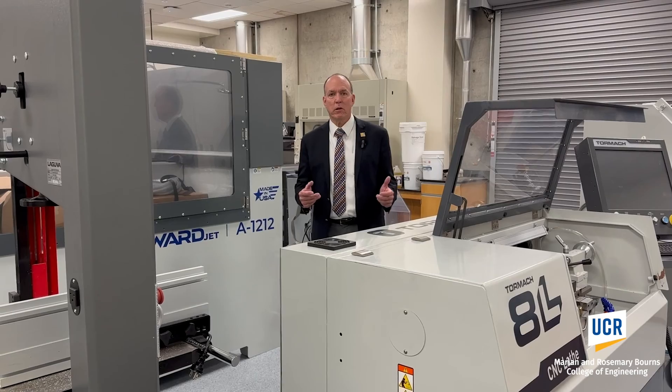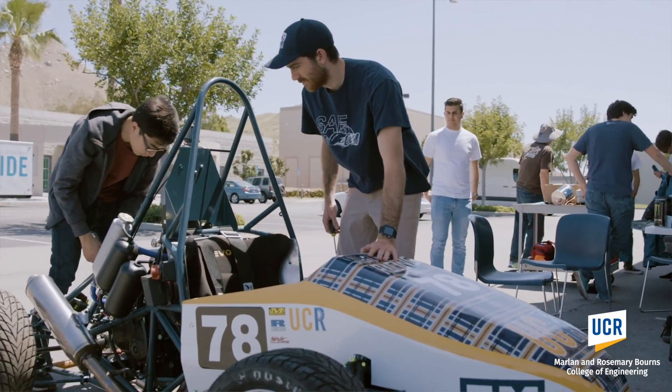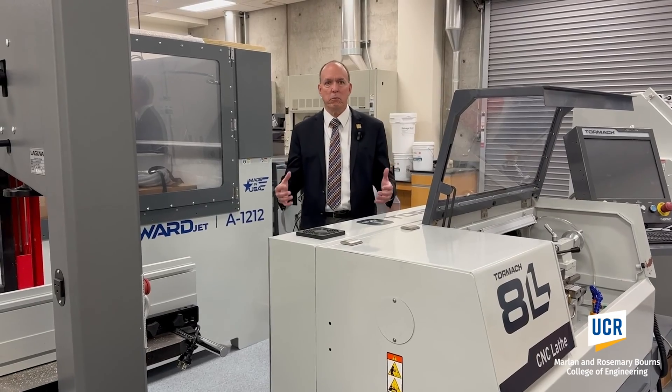These are machines that are used to make metal parts that go into machinery like the Formula SAE vehicle that our students design and build every year.